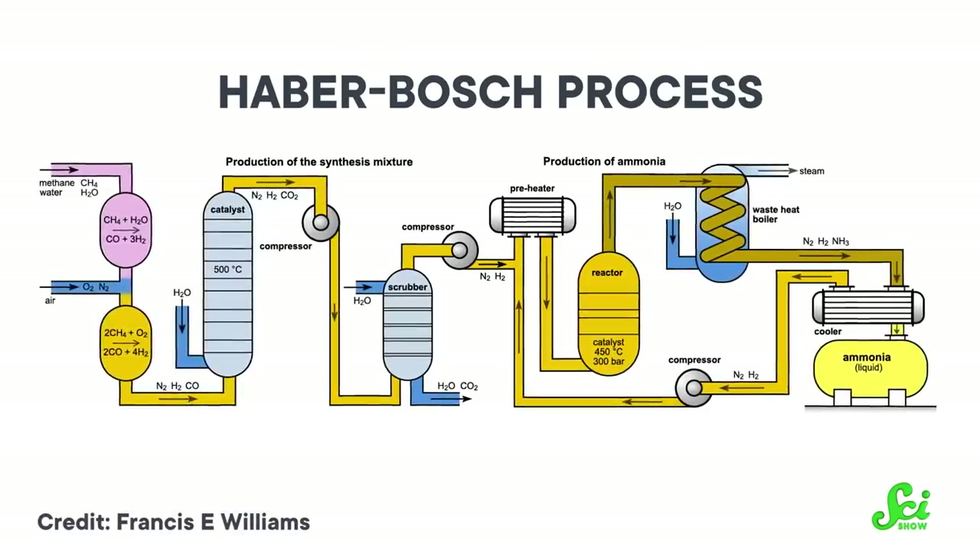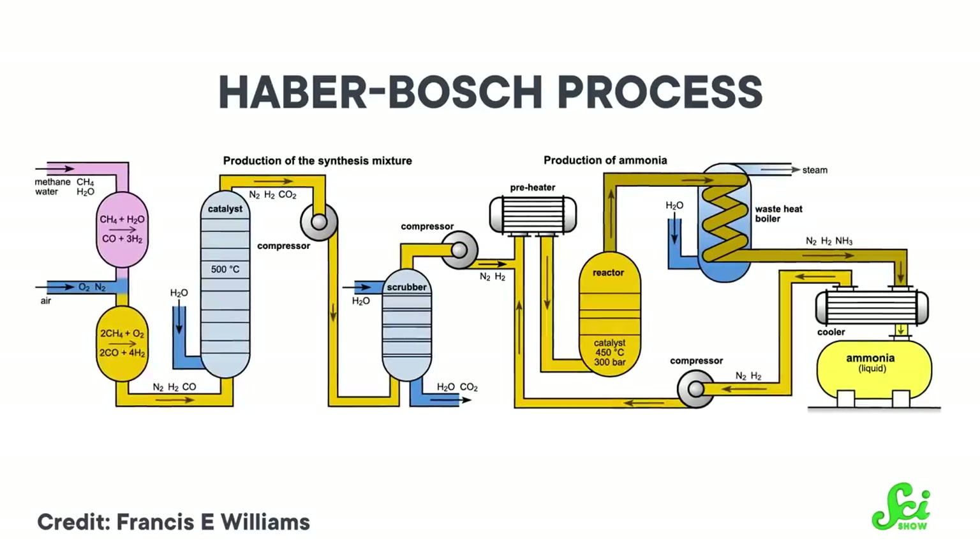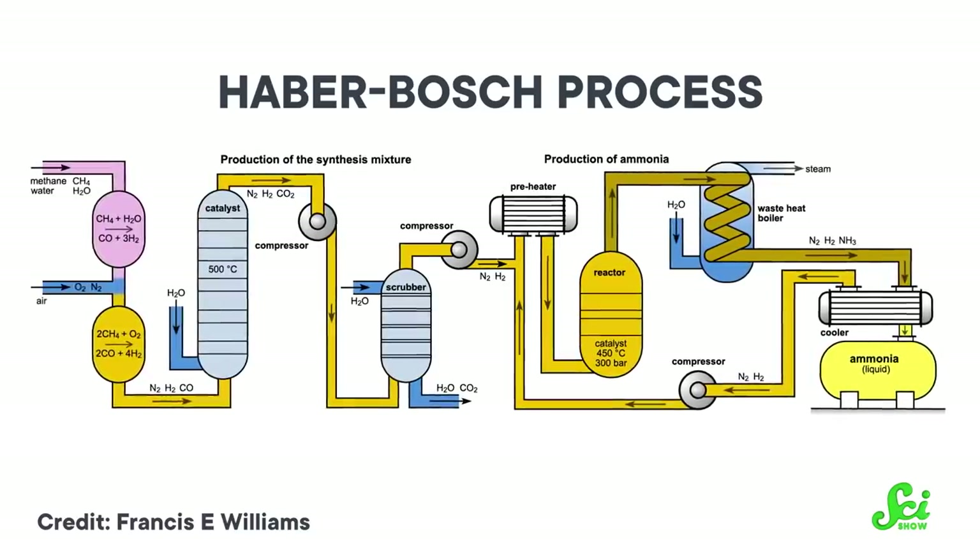Between 450 and 650 degrees Celsius, and 200 to 400 times the atmosphere's pressure at sea level. So the Haber-Bosch process requires a lot of energy to maintain that environment, and these days the majority of that energy is created by burning fossil fuels.